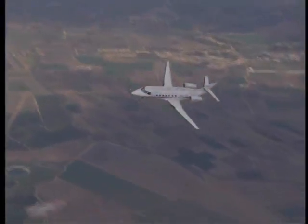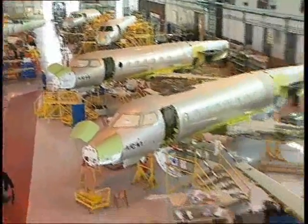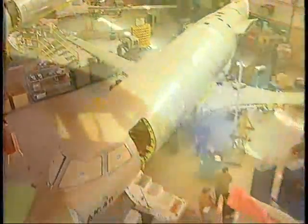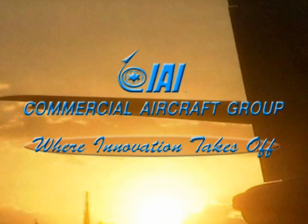Implementation of lean manufacturing and cycle time reduction practices generates added value to customers. Vision becomes reality — another outstanding product from the Israel Aerospace Industries Commercial Aircraft Group, where innovation takes off.